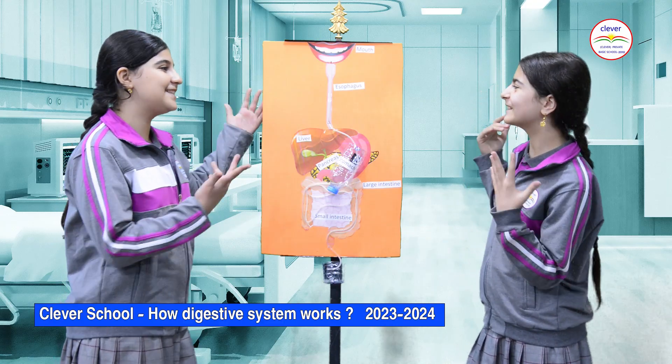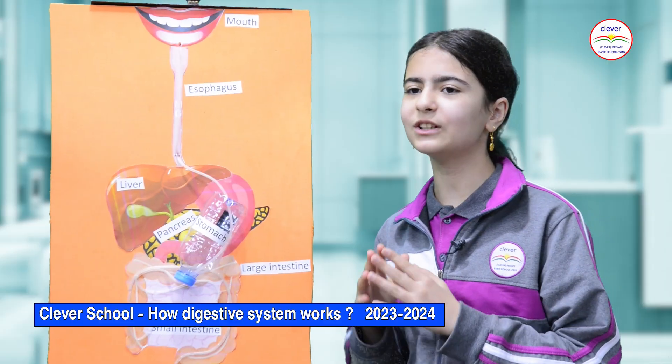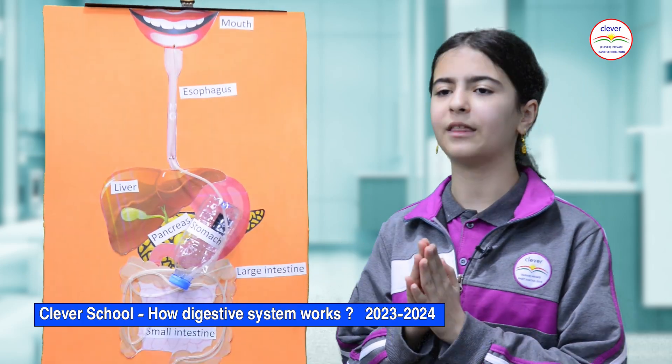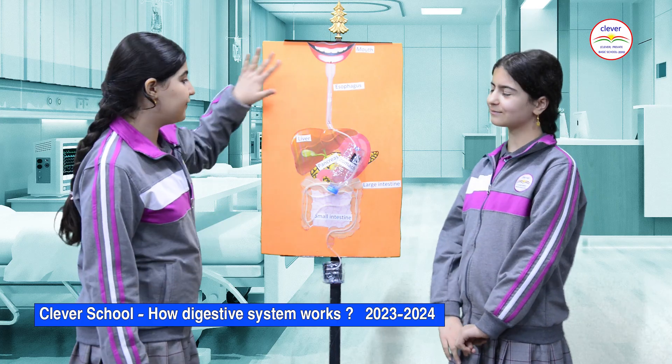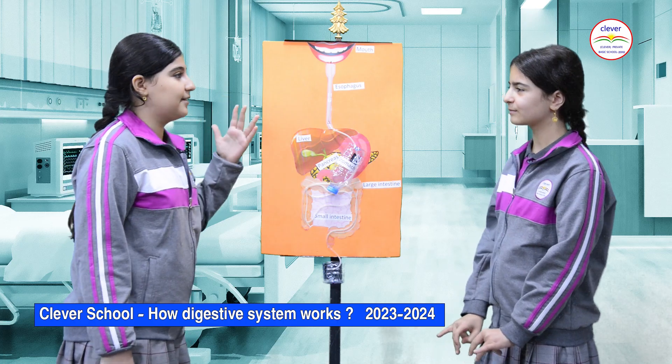The digestive system. Humans need food for energy and growth. To use the food they eat, it must change into a form that the body can use. This process is called digestion, and all of the different organs and body parts that are involved in this make up the digestive system.